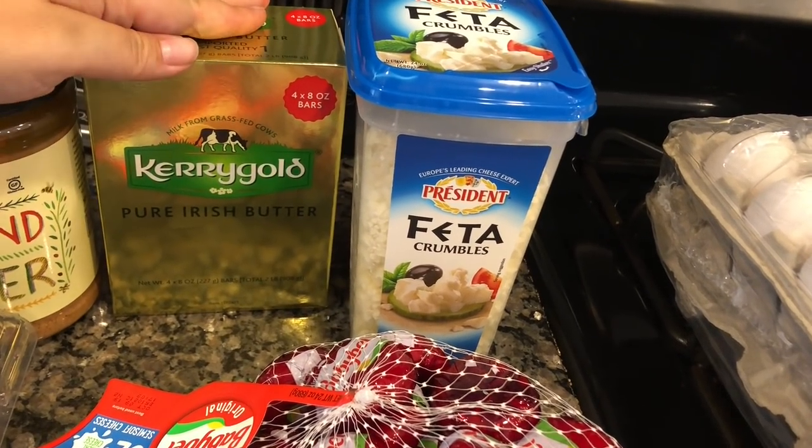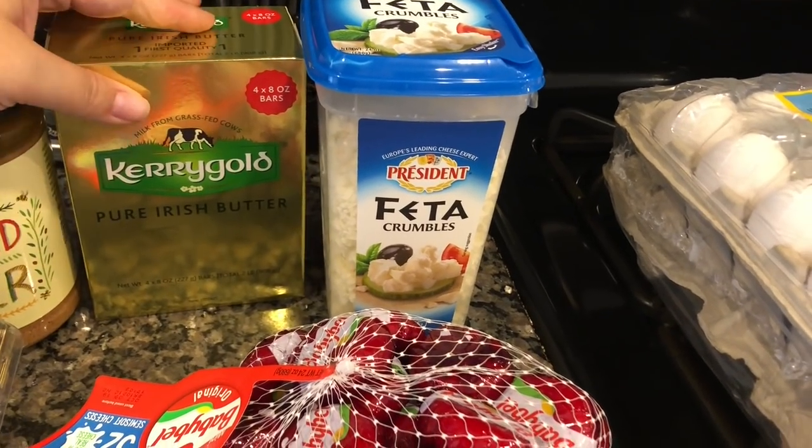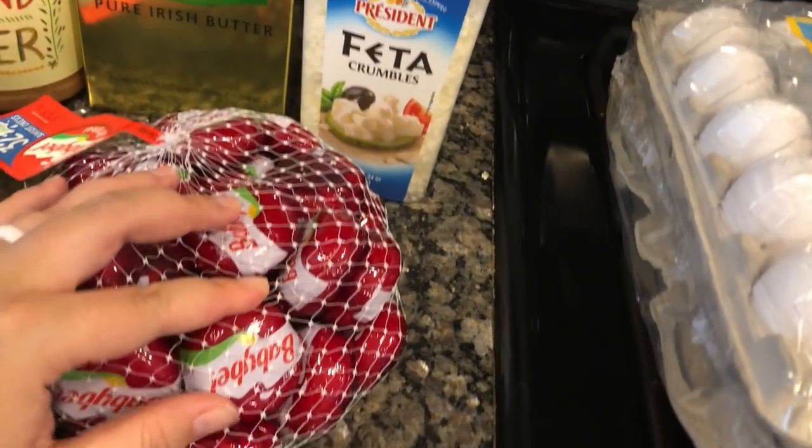We picked up some Kerrygold butter — our very favorite butter. It's a great deal at Costco as well. I swear, once you try Kerrygold butter you can't go back to regular butter — it's just not possible.